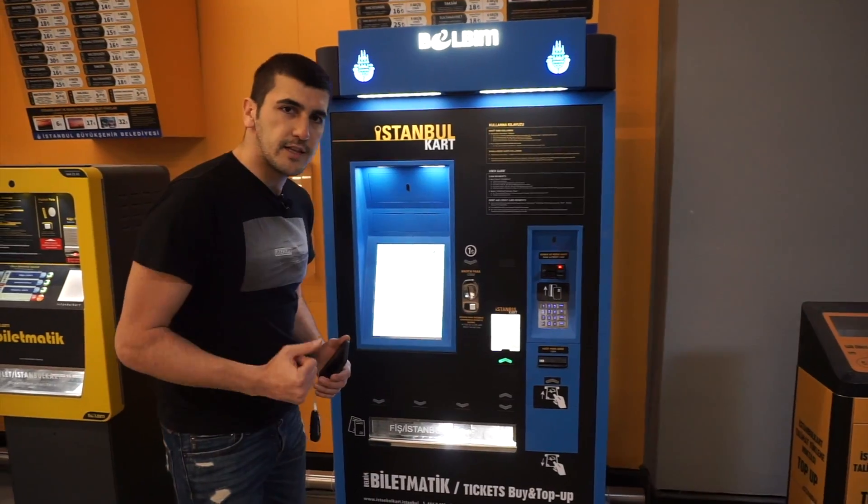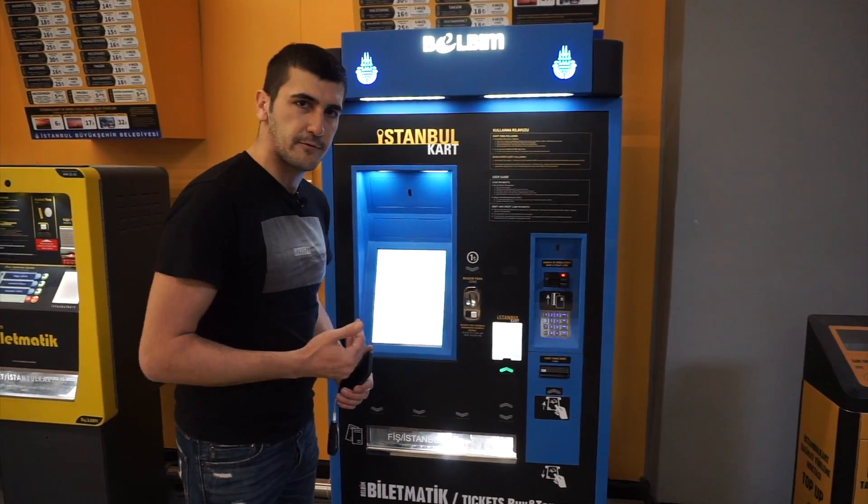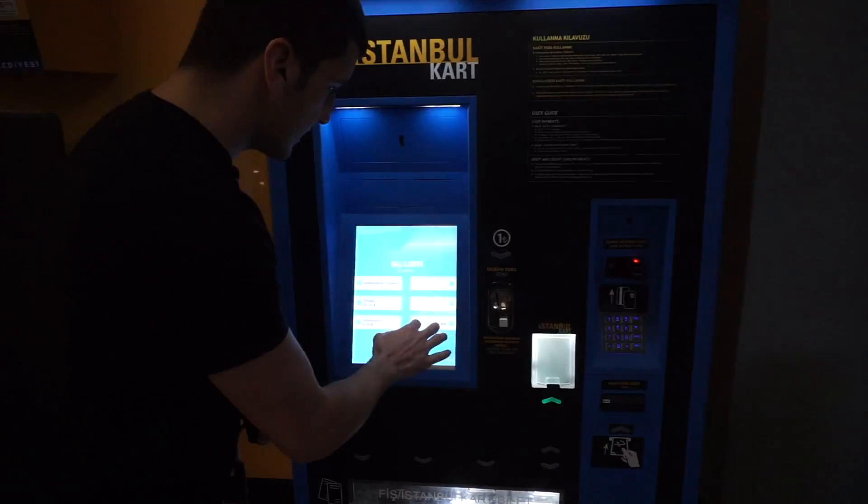We are going to get Istanbul Cards on this floor. You can find Havaist points and get your Istanbul Card easily there, or you can get it yourself from the machines. You can easily change the language to English and buy an Istanbul Card from here. Come closer, let's see the screen.